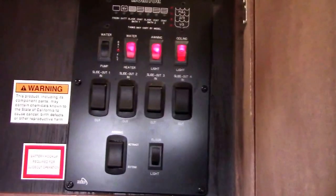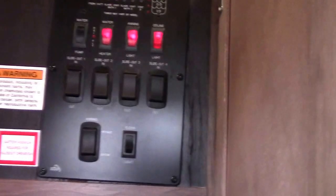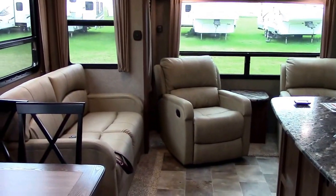When we come in the door we have an entry coat closet with our control panel right at the door — that makes sense. Our command center is located up high so it can't be tampered with, and we've got all of our slide switches, awning switch, and controls from there. This is a conventional rear lounge floor plan with an island kitchen.